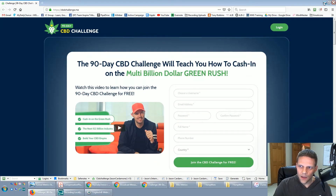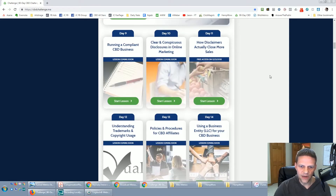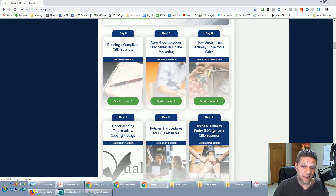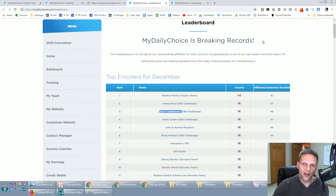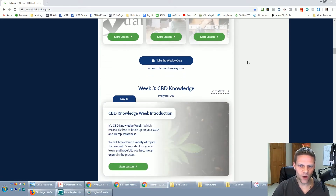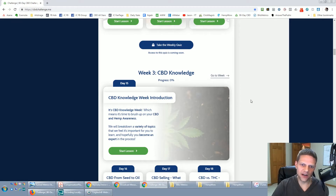Week two also covers policies and procedures, copyright, and using a business — creating an LLC, which I do have. Behind the scenes, even though it publicly says Jason Cardamone, all of this business is attached through my LLC, which is actually an S-corporation with a full employer ID number. There's also a quiz at the end of every week so you're making sure you retain all the information. At the time of this video, only week one has been released — week two hasn't come out yet.